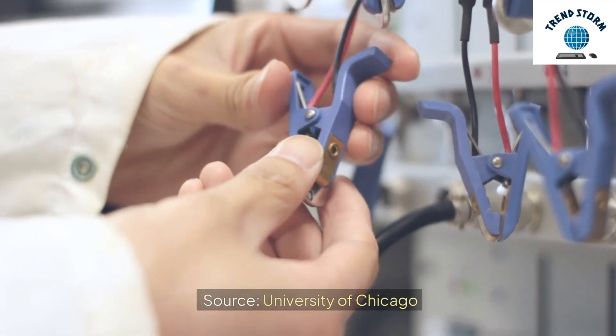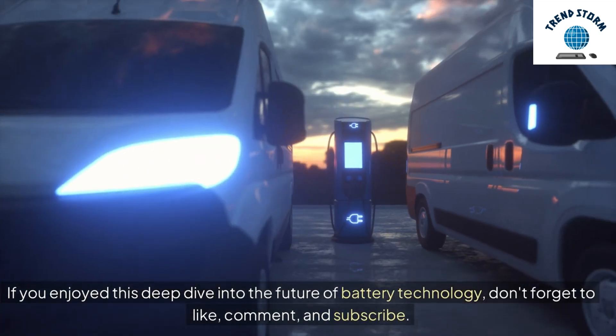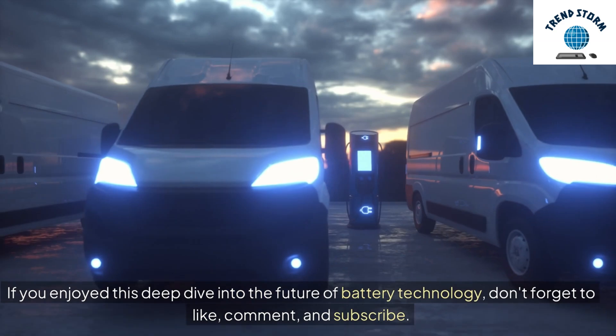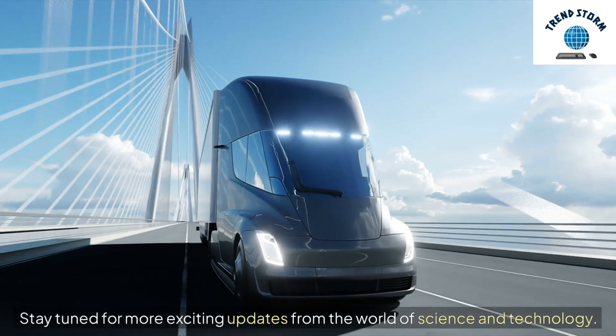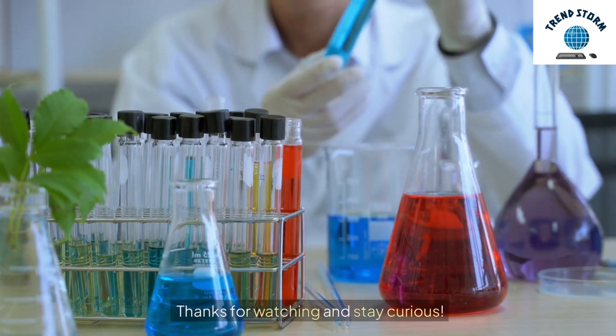Source: University of Chicago. If you enjoyed this deep dive into the future of battery technology, don't forget to like, comment, and subscribe. Stay tuned for more exciting updates from the world of science and technology. Thanks for watching and stay curious.